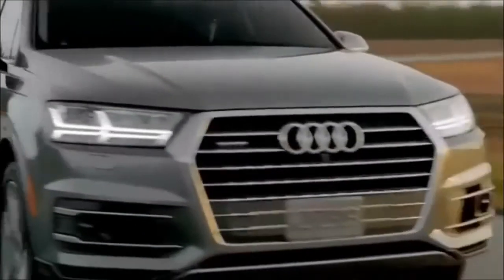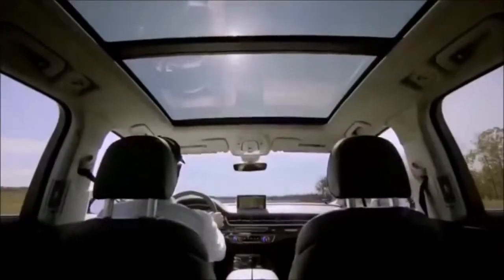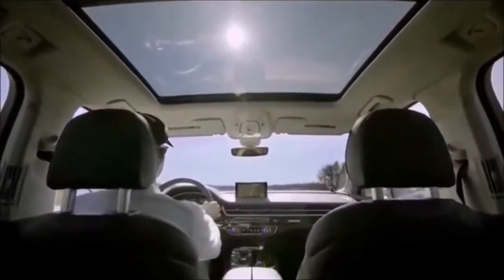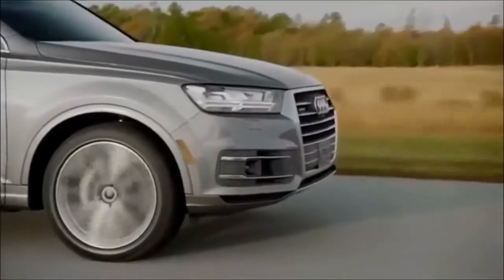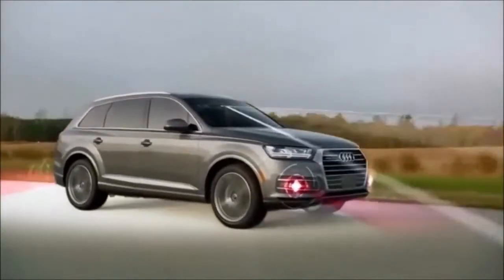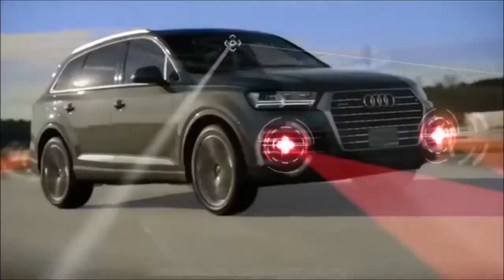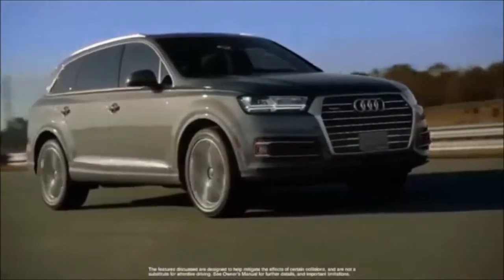At Audi, we design our vehicles at the intersection of luxury, technology, and usability. Giving the driver a more comfortable and stress-free driving experience is at the heart of what we do. The new Q7 offers an extensive list of driver assistance systems, many of which are completely new. All Q7 models are equipped with a PreSense Basic package.